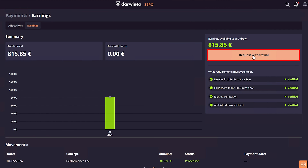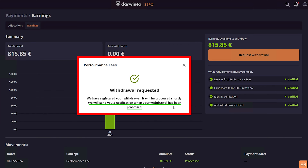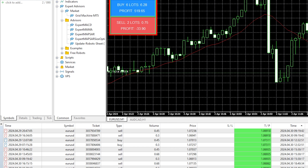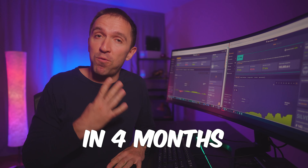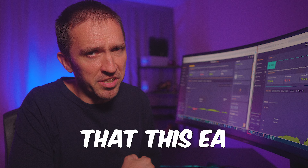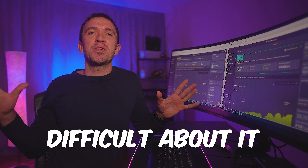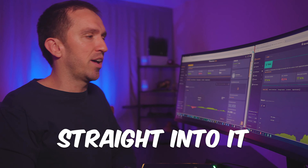Today I will show you the first payout I can withdraw from my DAWNX Zero account, derived from profits earned using a fantastic EA that achieved over 77% in gains in 4 months. Did I mention that this EA was free? There is nothing difficult about it — you can do it too, so let me get straight into it.